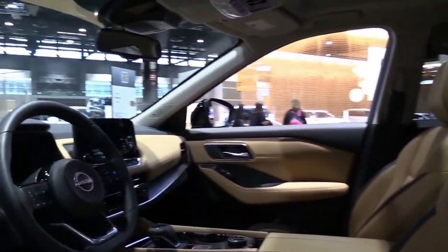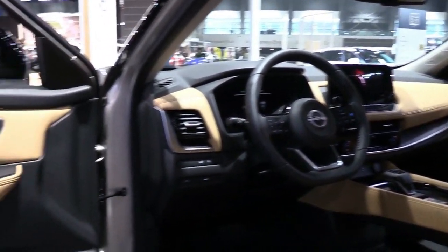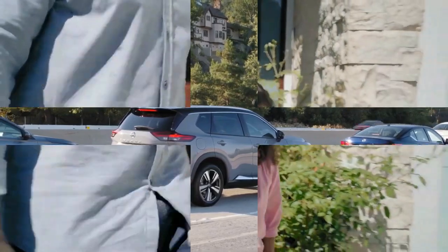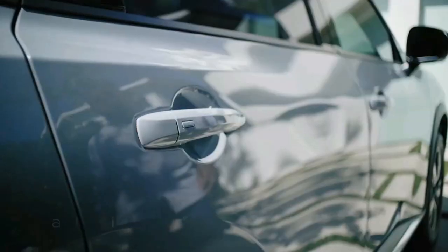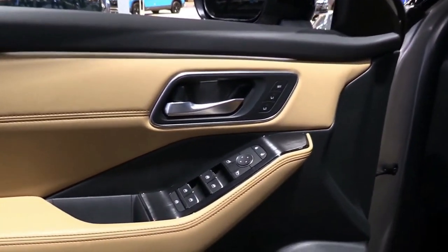For the Qashqai, the slightly larger latest generation of the CMF-C architecture brings new front suspension and a more responsive steering setup to enhance dynamic behavior, and it is likely the X-Trail will largely follow suit.